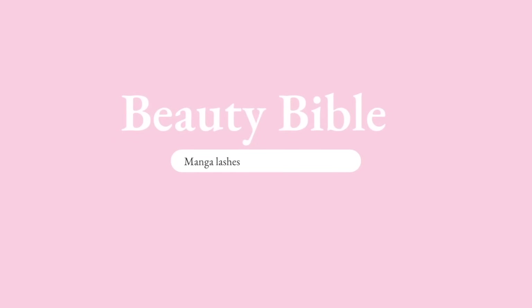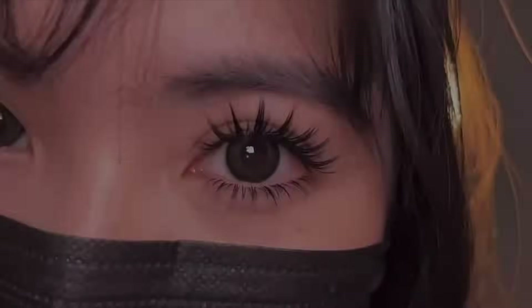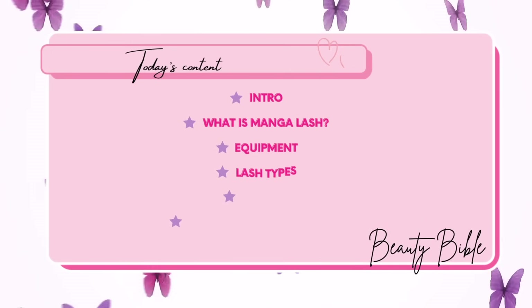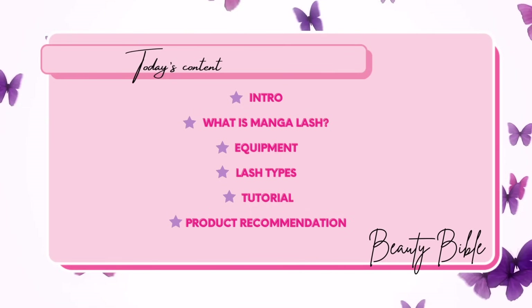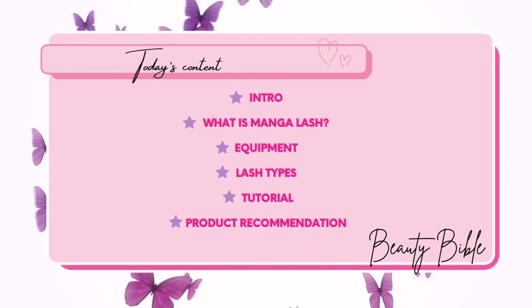Hello beauties, welcome to the first video of Beauty Bible. Do you want to have long curly lashes? Today we will be giving you a complete guide on the viral makeup trend: manga lashes. First we will start with an introduction and explain what manga lashes are, then list out the equipment you need including the different types of falsies, followed by a nine-step guide on application. Finally, we will have some non-sponsored product recommendations.